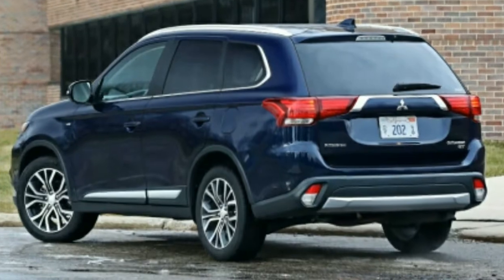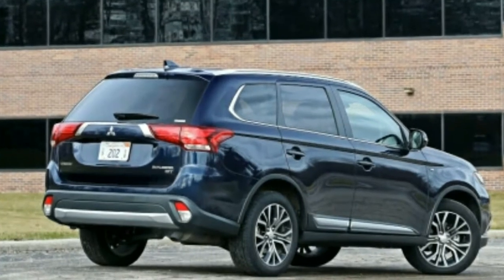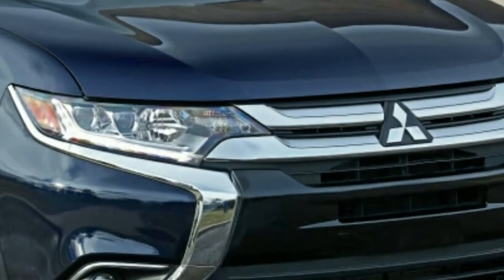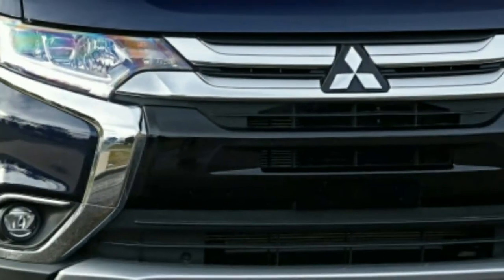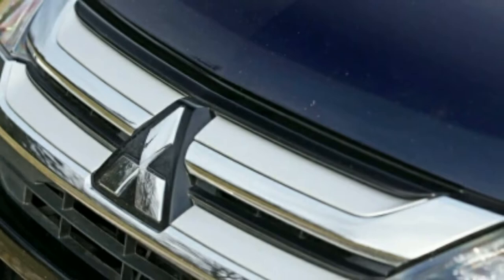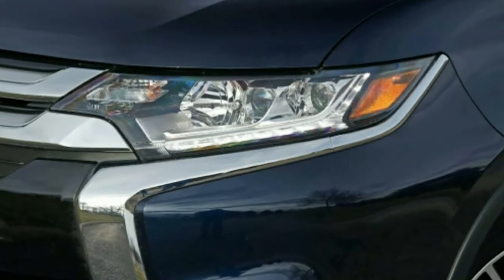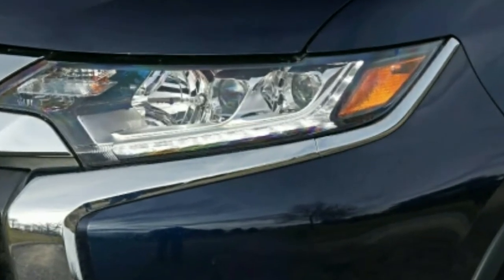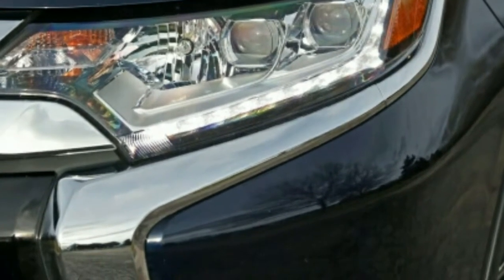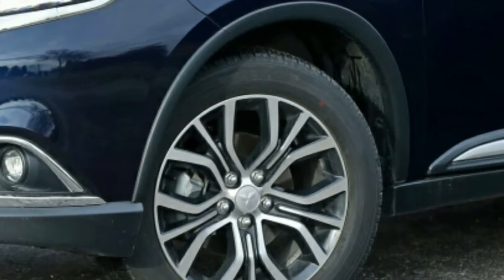After quite a while of delays, the Outlander PHEV — plug-in hybrid electric vehicle — at long last arrives in U.S. showrooms for 2018. While it has been available in Europe since 2013, the PHEV still has advanced technology, for example Level 3 quick charging, one of a kind among plug-in hybrids. The Outlander uses CHAdeMO Level 3 quick charging hardware, which uses a 480-volt DC fitting to definitely diminish battery charging times compared to Level 1 and Level 2 chargers.